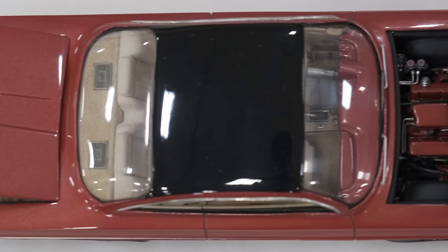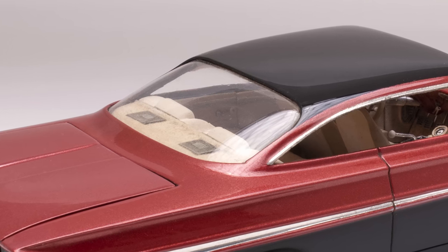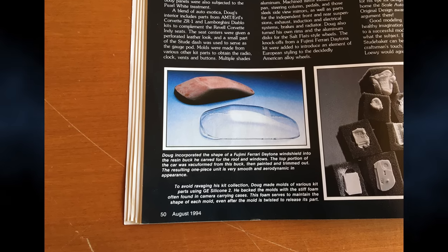One thing I noticed on that car is the windshield and rear window have a clarity — I don't see distortion like you'd see in kit glass. You mentioned you vac-formed that. I did. Your Studebaker was the complete inspiration for all of that, how you vac-formed that roof and made the car so smooth. I knew I was going to have to pull something off like this.